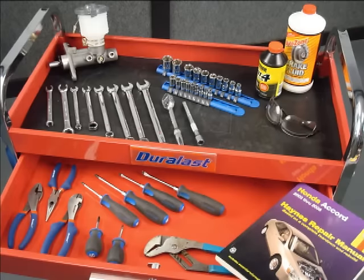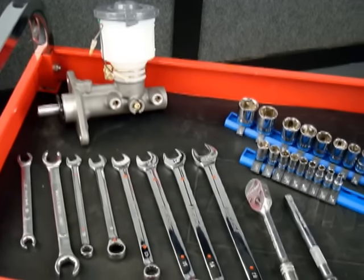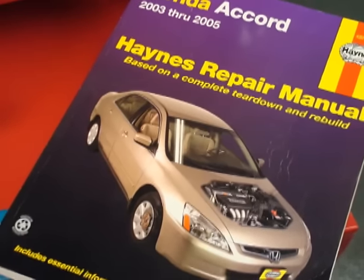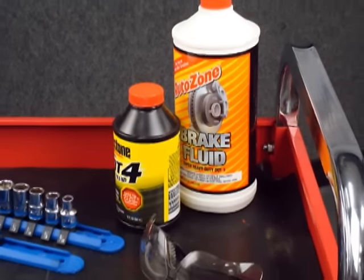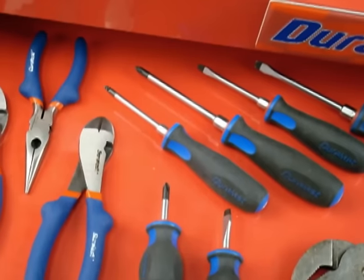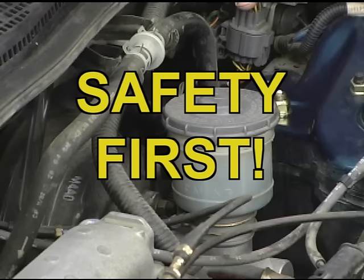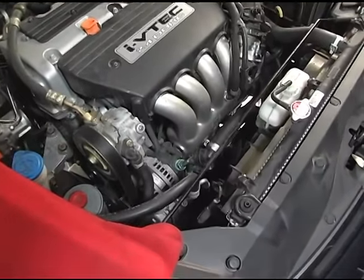As with any job, to do it right you'll need the right tools. The nice thing is that the jobs we'll be covering today don't require a large, expensive assortment. Basic hand tools are generally all you'll need. You'll need a shop manual for your specific vehicle, DOT 3 or DOT 4 brake fluid as recommended by your vehicle manufacturer, a brake line wrench, and a drop light. You may also need screwdrivers or pliers to remove some components. Be cautious when working under the hood — if the engine has been running, components will be extremely hot, so be careful what you touch.